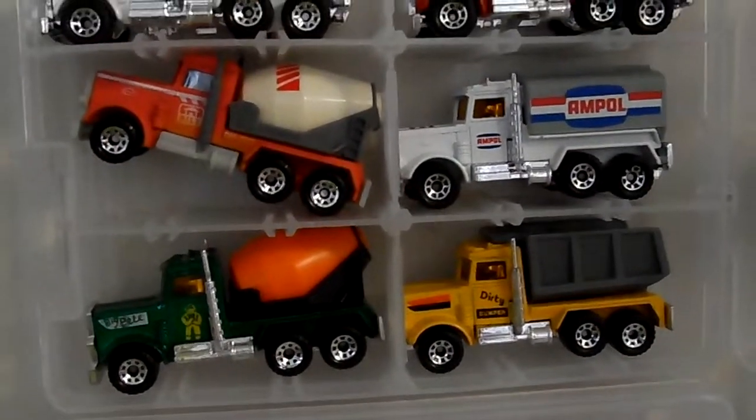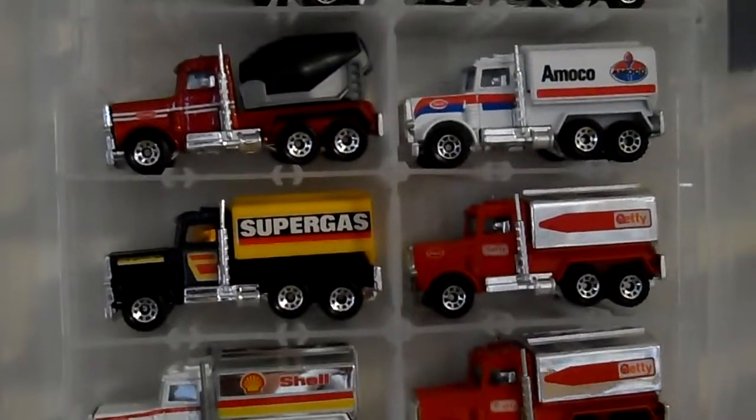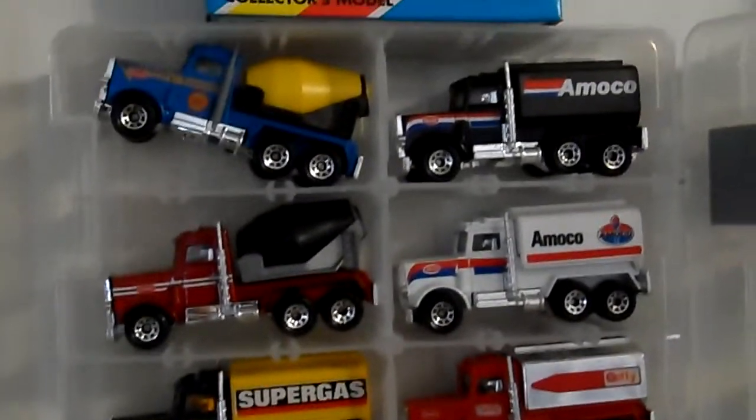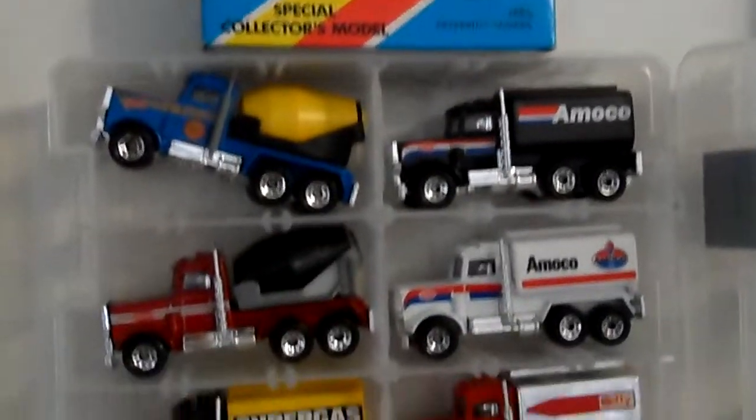But they are in near mint to mint condition, so pretty nice. Still valuable. Love these trucks, love them.